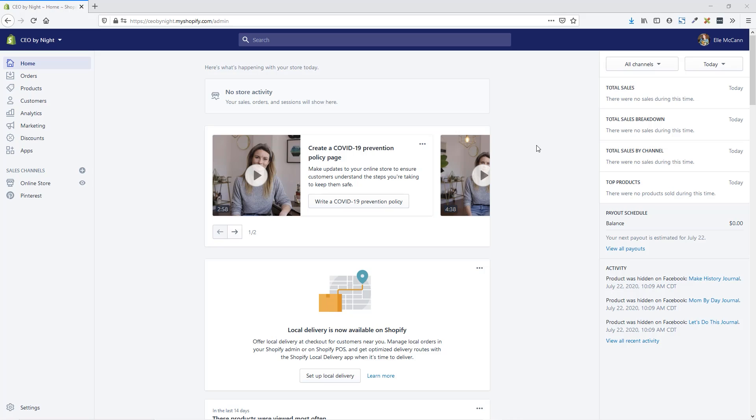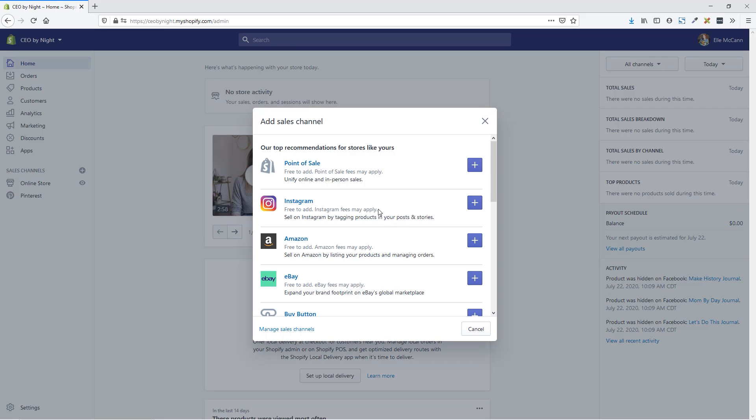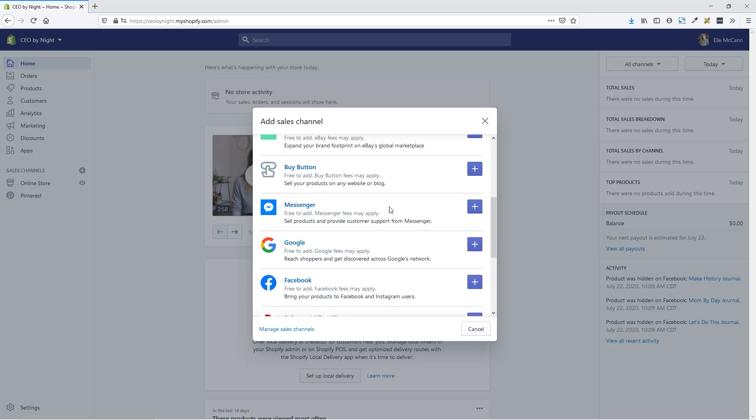We are in the backend of my Shopify store now, and you can see here on the left-hand side that there is sales channels. The online store is set up by default and Pinterest is one that I've already gone in and customized. You can just click on this plus icon here next to sales channels. Instagram is actually the older version, so this will be going away soon. What we want to do is actually add in the Facebook sales channel, which will bring our products to both Facebook and Instagram — this is the newer version that you want to update to. We'll just click the plus.